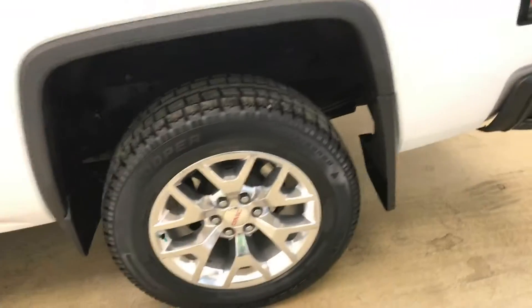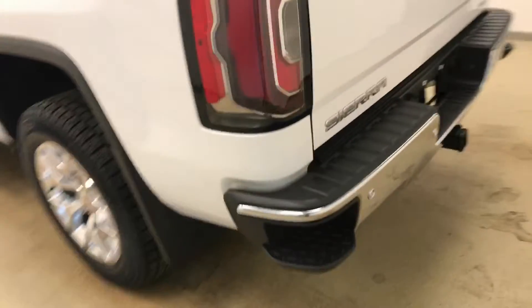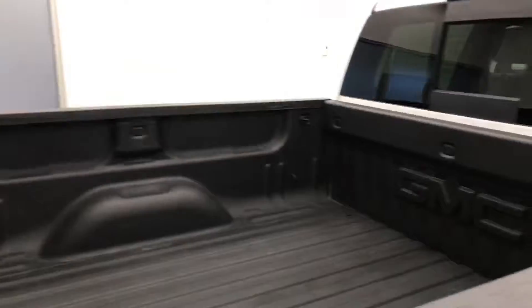Moving on to our exterior features, we have running boards, 20 inch polished alloy rims, mud flaps, tailgate step, rear parking assist, backup camera, spray-on box liner and a lot more cargo space.